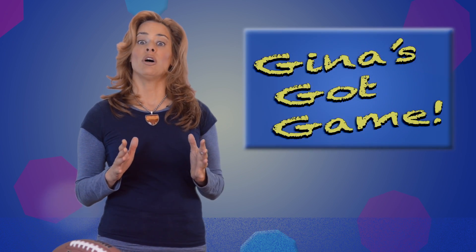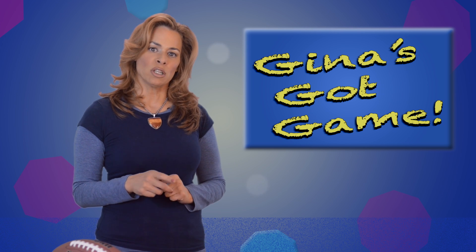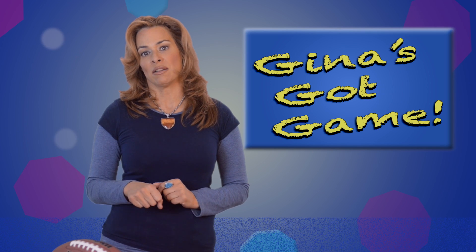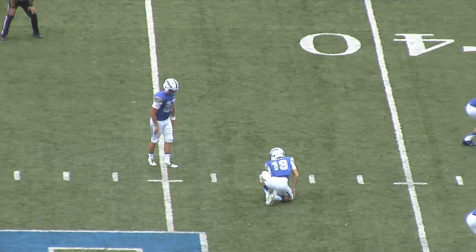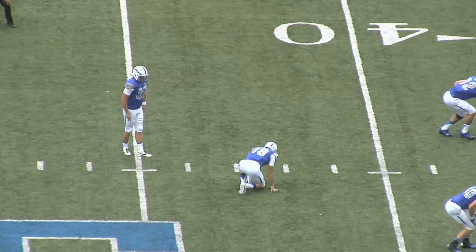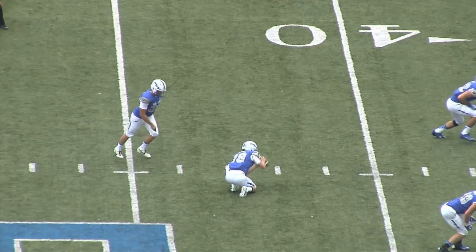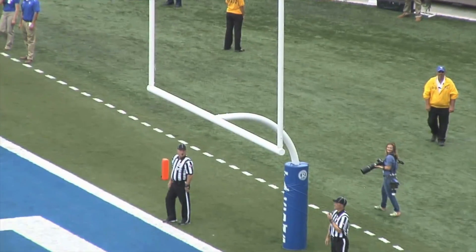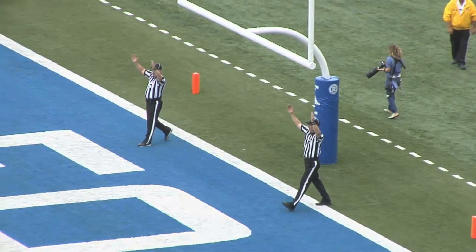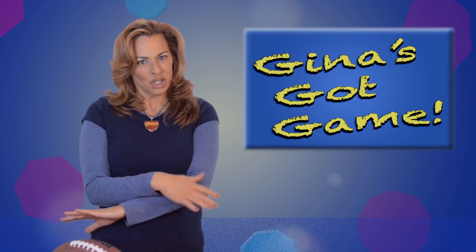Now, a field goal looks a lot like a point after touchdown, except it usually occurs much farther down the field. A player from the offensive team, known as the kicker, tries to kick the ball through the goal post. The ball doesn't have to go cleanly through the goal post — if it hits the crossbar or the uprights and bounces in, it's good. If it bounces out, no good.